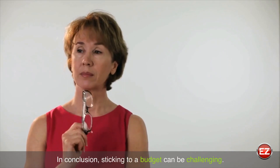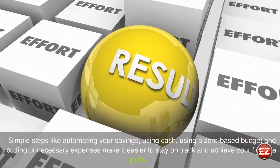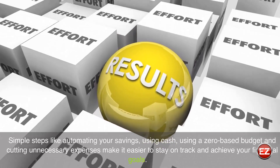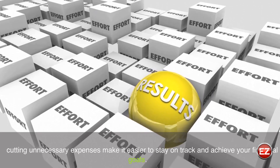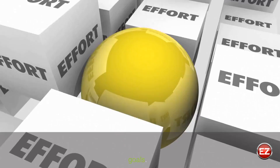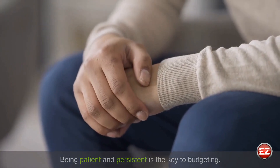In conclusion, sticking to a budget can be challenging. Simple steps like automating your savings, using cash, using a zero-based budget, and cutting unnecessary expenses make it easier to stay on track and achieve your financial goals. Being patient and persistent is the key to budgeting.